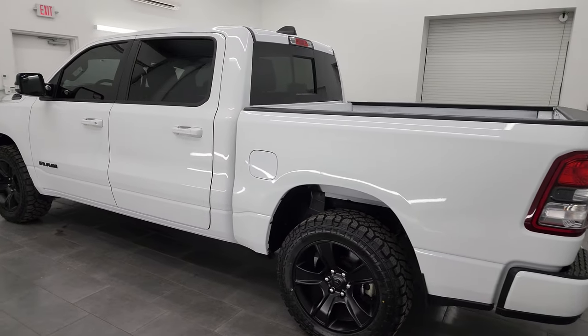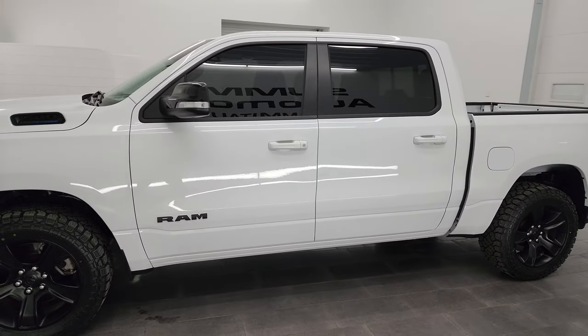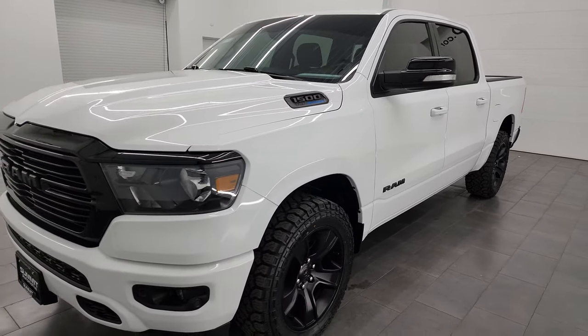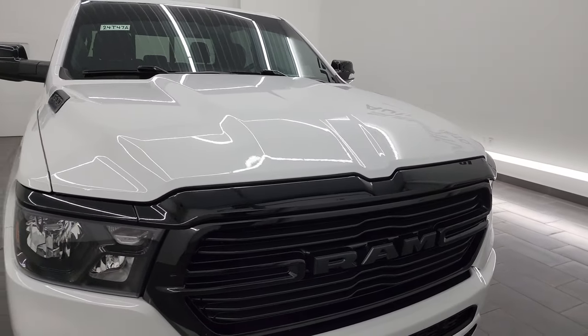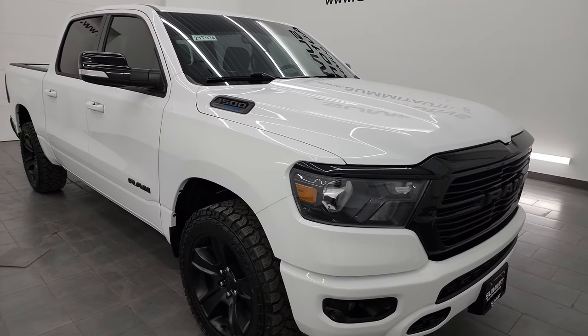This 2021 Ram 1500 has the 5.7 liter V8 Hemi engine with the e-torque assist, paired up with the eight-speed automatic transmission. This truck has been fully safety inspected by our service shop per the state of Wisconsin inspection process. It has a fresh oil and filter change, all the fluids have been checked and topped off, and this truck is 100% ready to go.